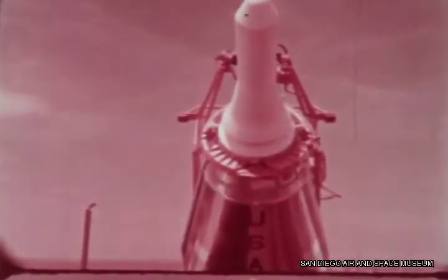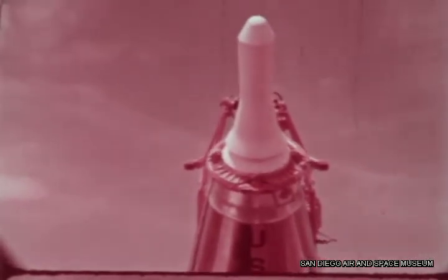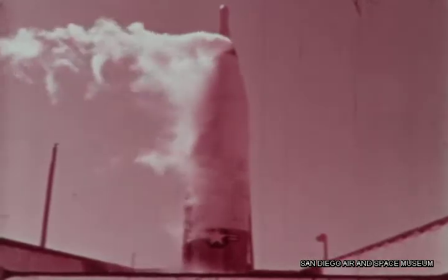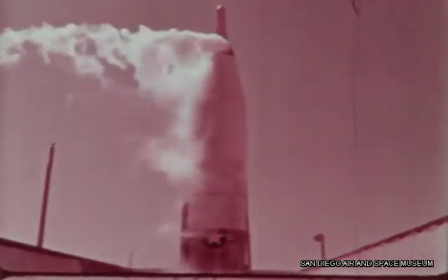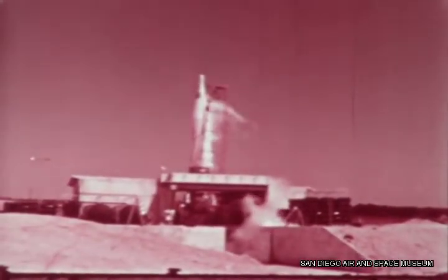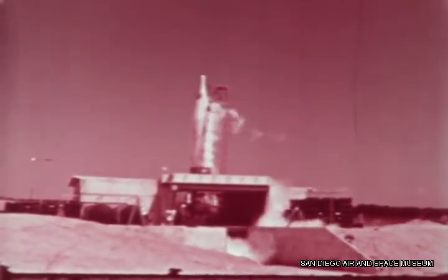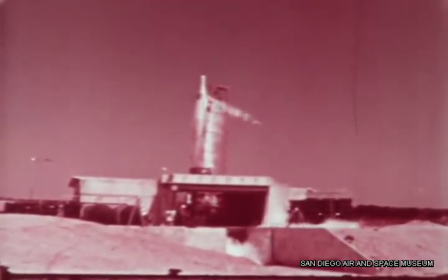This fuel would fill a jetliner on nearly six transcontinental flights. All of this fuel will be consumed in less than five minutes. Their weapon towers eight stories high and weighs more than a quarter of a million pounds when ready for flight. In less time than it takes you to watch a favorite television show, it can deliver a hydrogen warhead with city-crushing accuracy more than 9,000 miles.